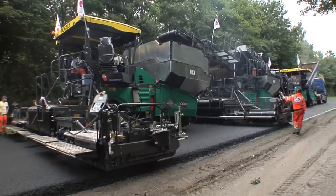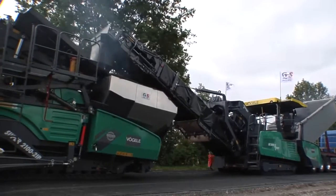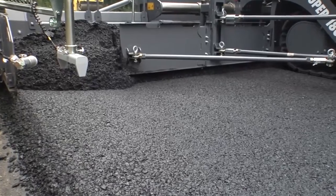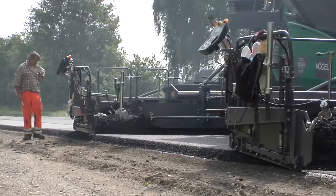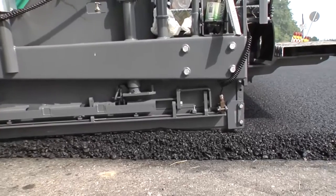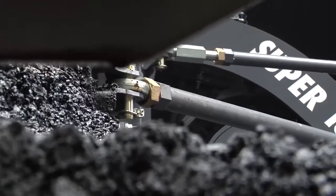The technical solution from Vögele for this challenging project is inline pave. This innovative and economical process ensures long-lasting roads that can withstand high traffic loads. With inline pave, the surface course is placed directly after the binder course, hot on hot, in a single pass. This produces excellent interlocking of the layers and a perfect interlayer bond — an essential requirement for durable roads.